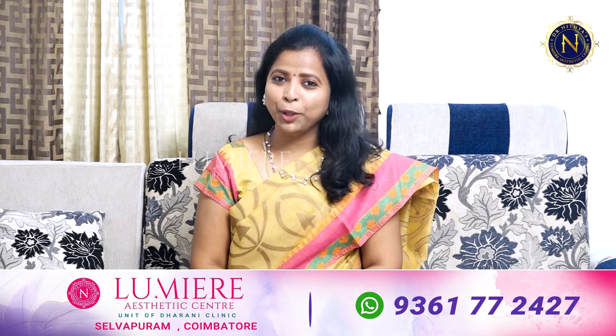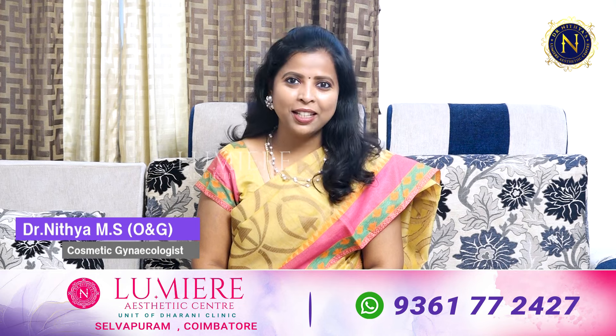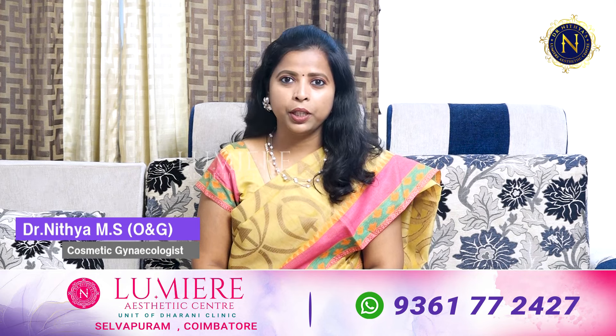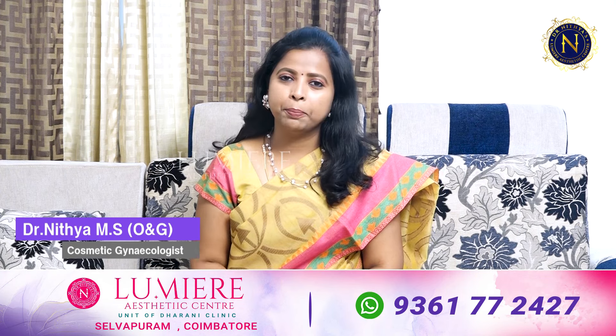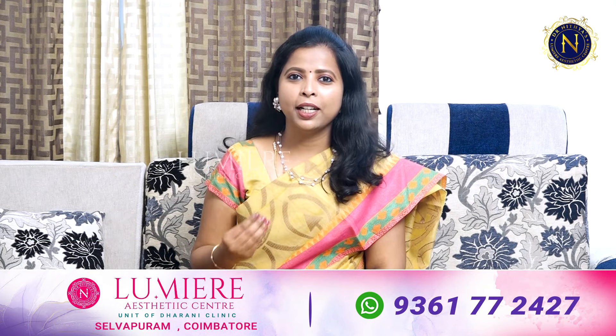Hello everyone. Our YouTube channel covers topics like Vaginal Dryness, Vaginal Looseness, and Breast health — these are the problems we discuss on our YouTube channel.